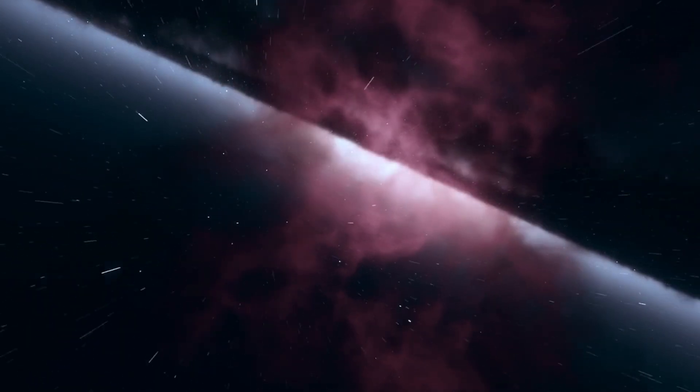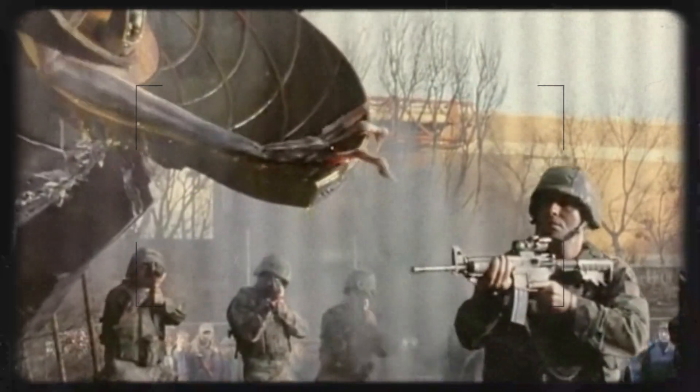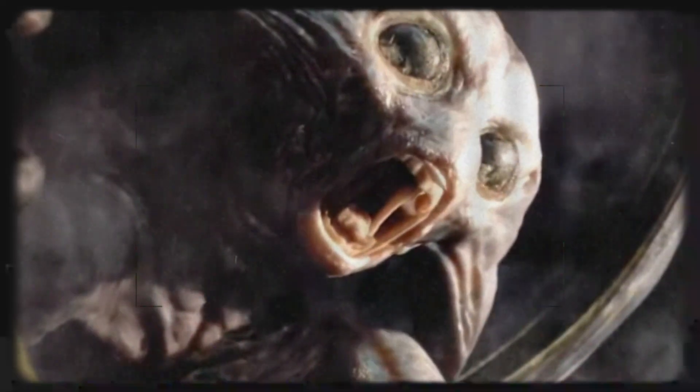H.G. Wells' Martians continue to fascinate us because they embody both the fear of the unknown and the awe of what lies beyond our planet. Their advanced intellect, horrifying physiology, and ultimate vulnerability make them one of the most compelling alien species in fiction. The War of the Worlds challenges us to consider our place in the universe, and reminds us that survival isn't just about strength — it's about adaptability, cooperation, and respect for the natural world. And if the Martians ever return, let's hope we've learned enough from their first invasion to hold our ground.